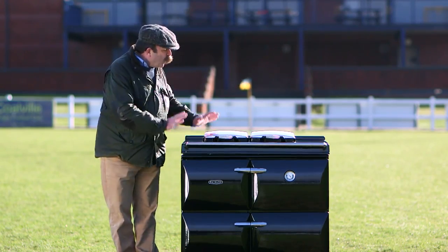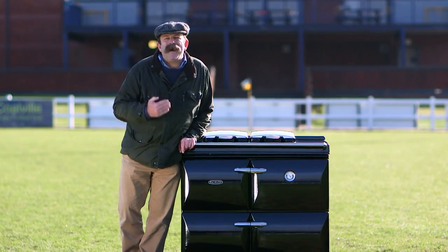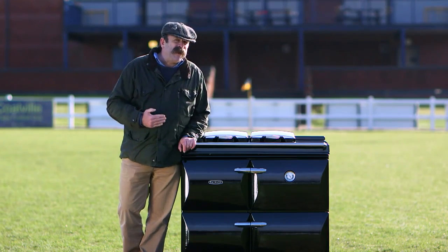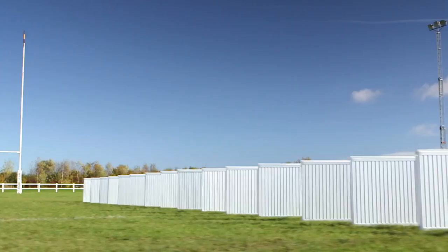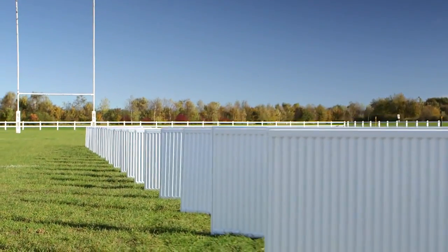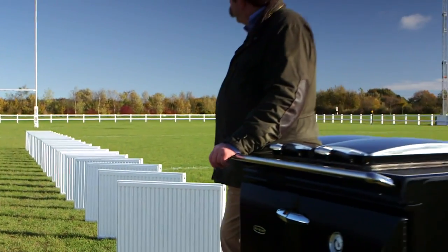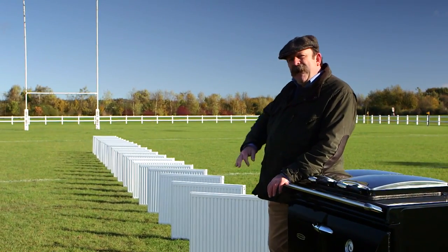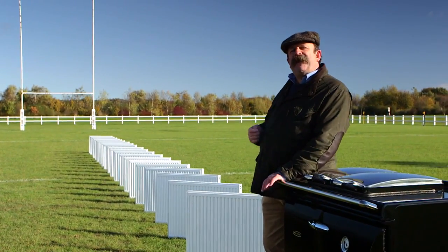This is the bad boy that can fulfil all those requirements. It's got the capacity to service 20 radiators. If you've ever wondered what 20 radiators look like, here they are. Impressive, eh? That's a lot of radiators. And it's going to provide as much warmth as they're likely to need.